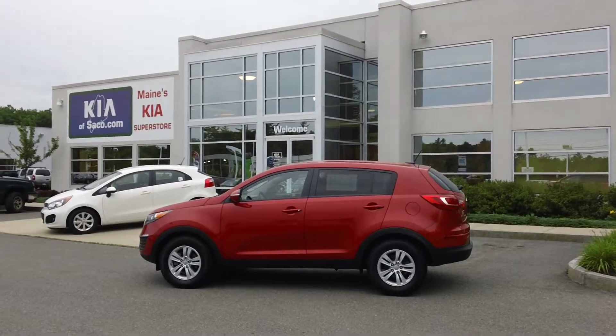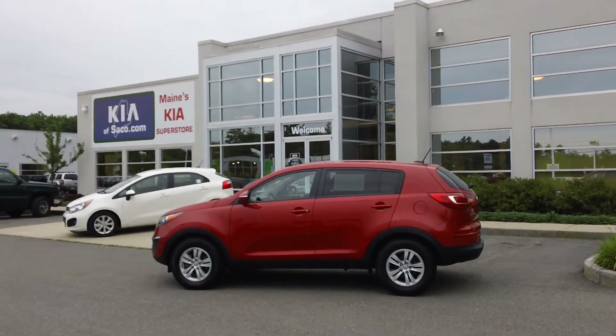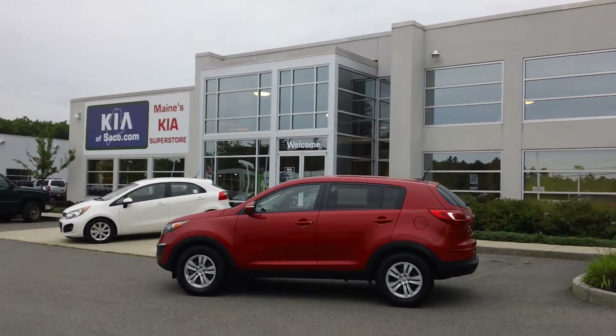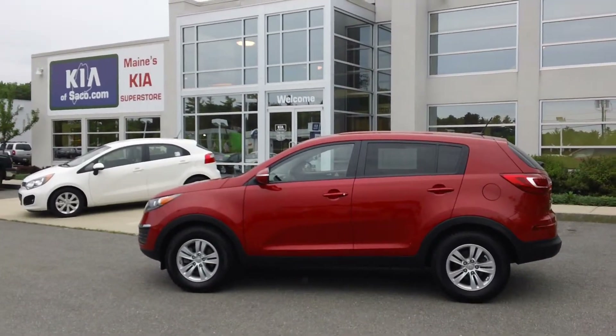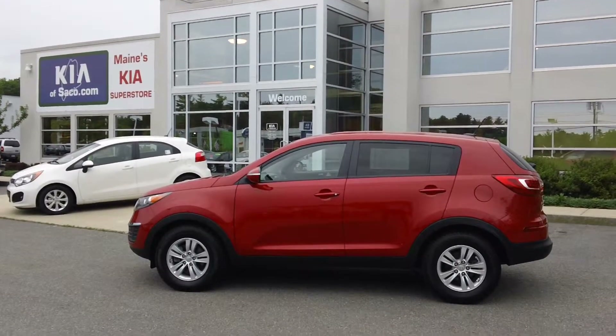Welcome to Kia of Saco, Maine's Kia Superstore. My name is Phil and today I'd like to show you this 2011 pre-owned Kia Sportage. This is a certified pre-owned vehicle from Kia, and with certified pre-owned you get the existing 5-year 60,000 mile Kia warranty as well as a 10-year 100,000 mile warranty.